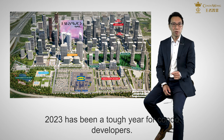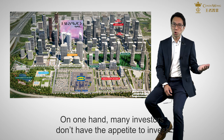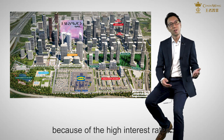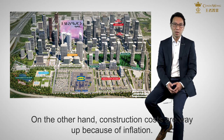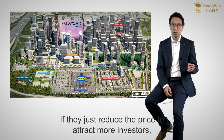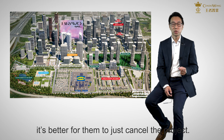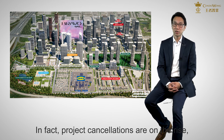Now, let me tell you the secret about Bravo. 2023 has been a tough year for condo developers. On one hand, many investors don't have the appetite to invest because of the high interest rate. On the other hand, construction costs are way up because of inflation. If they just reduce the price to attract more investors, that may eat into their profit margin so much that it is better for them to just cancel the project. In fact, project cancellations are on the rise.